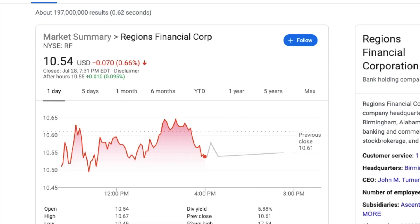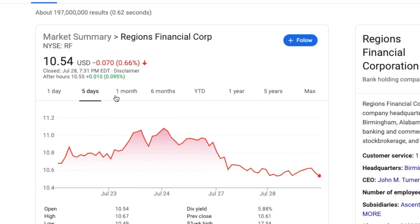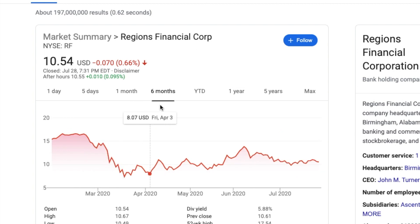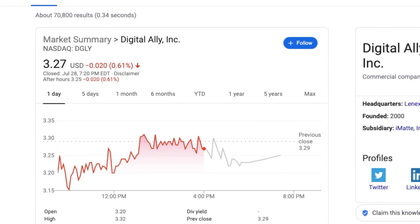RF was down a little bit today, seven cents, then ticked up one cent after hours. The five-day chart is pretty red, one month looking red, six months also looking red. It's consolidating, trading sideways — no hopeful upswings just yet. It's not as low as it was in early July where it was in the nines, but still basically stagnant in the ten and change range with no drastic movements yet.